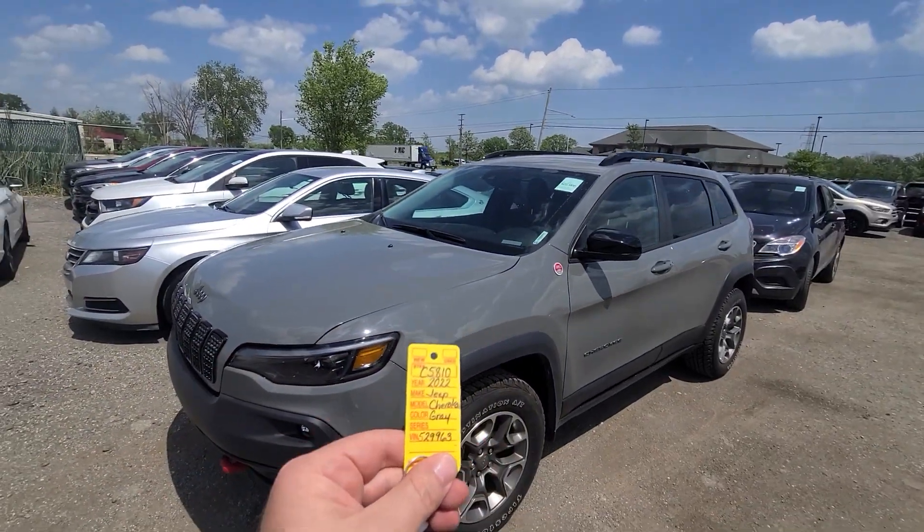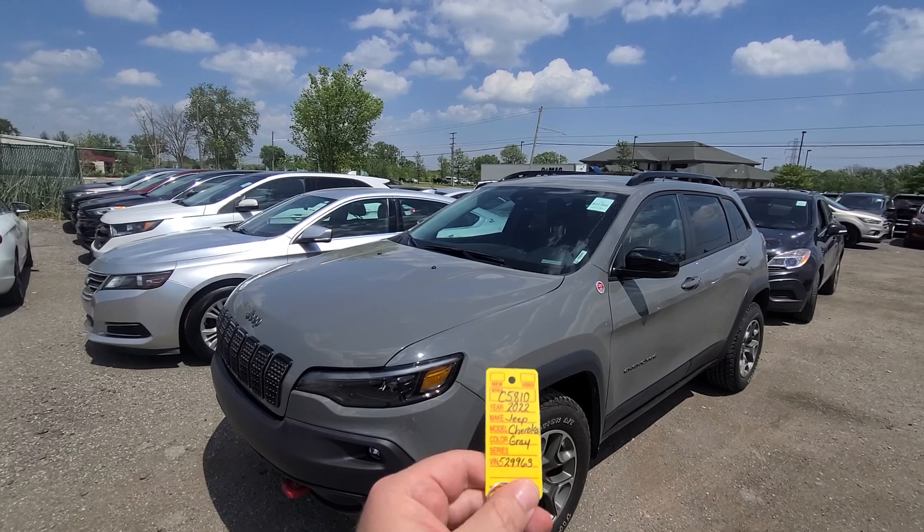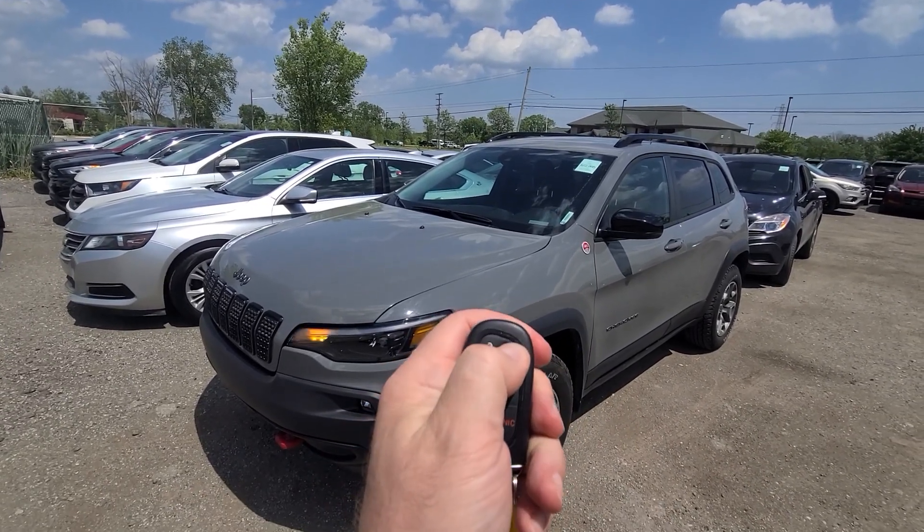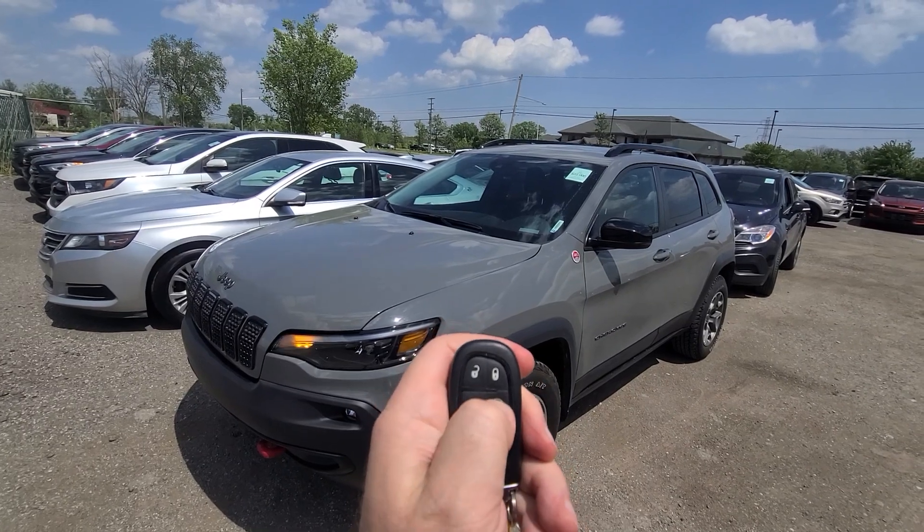New inventory: 2022 Cherokee, gray in color, stock number 5810. Comes with a key like this — lock, unlock, remote start.